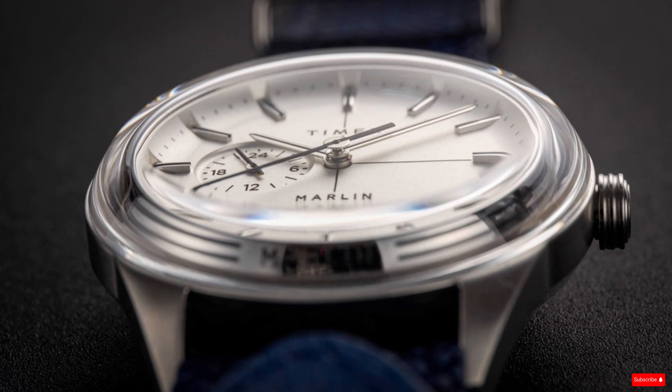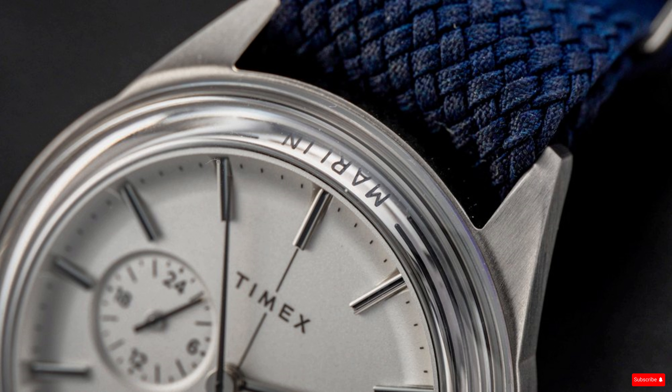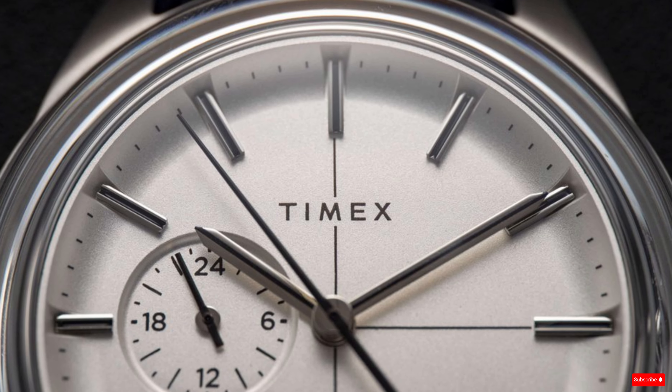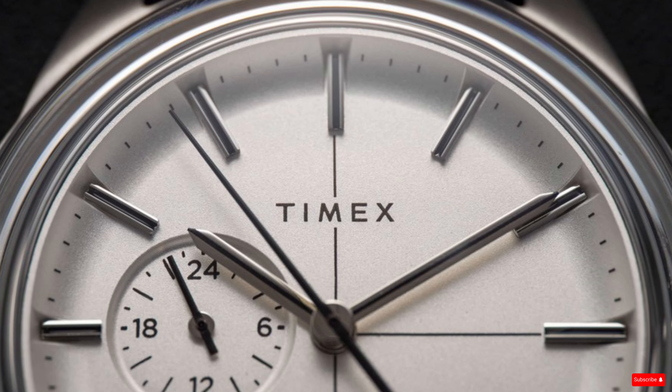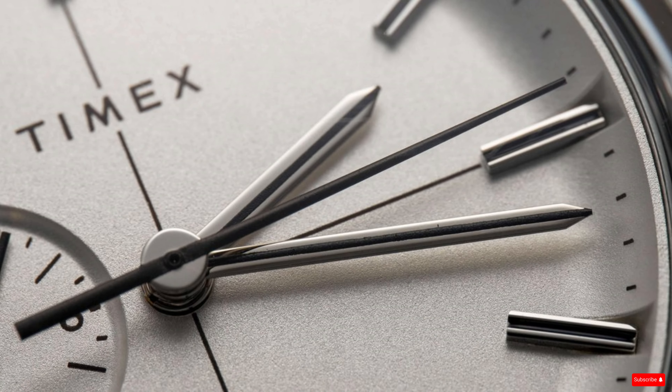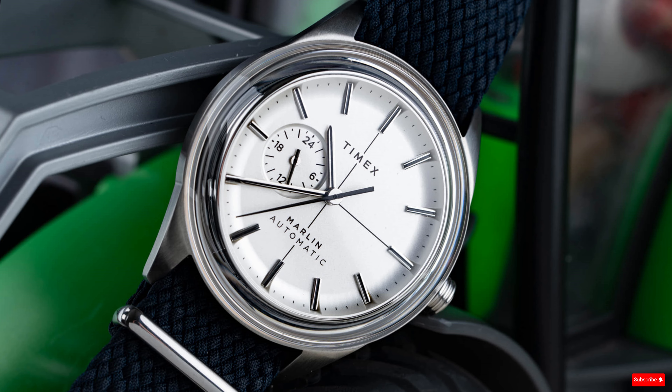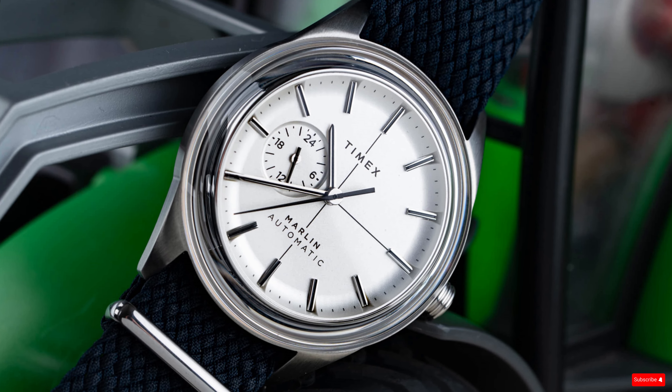The Marlin Jet Automatic successfully achieves that sweet spot of design that is compelling in its uniqueness, but is something that just about anyone could wear comfortably. The 38 millimeter sizing is a great choice, as well as the contrast of the smooth rounded lines with the textured finish of the navy blue woven strap. In addition to the 38 millimeter diameter, the lug-to-lug distance is 19 millimeters and thickness is 11.5 millimeters. The water resistance is 50 meters and the price is $289.